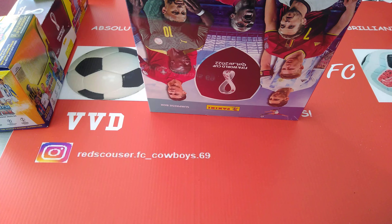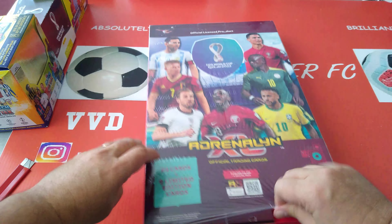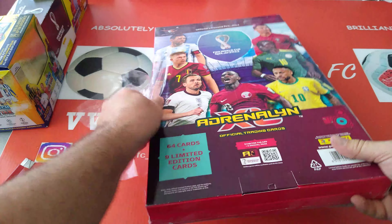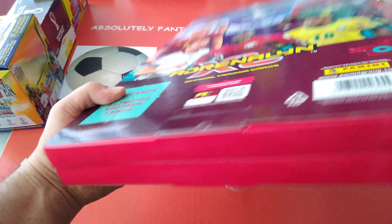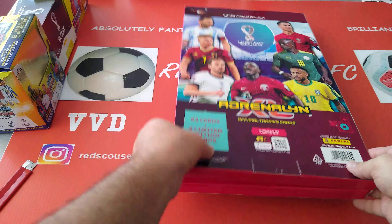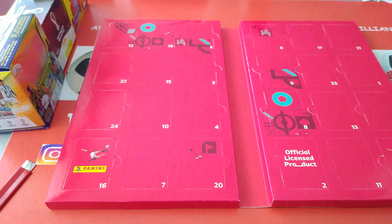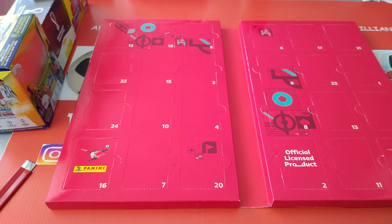We're gonna do the same now and open the seal. They call it a surprise box. Got it opened — look at that! As you can see it's all numbered and we'll see what 9 exclusive limited edition cards we're gonna get out of this one.